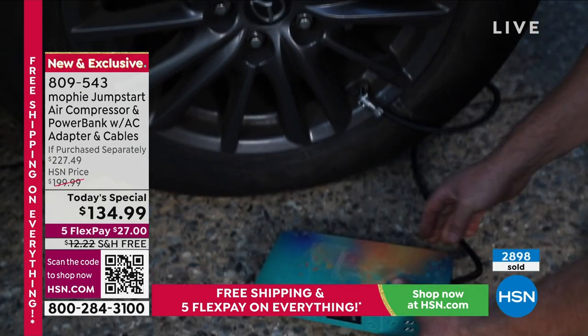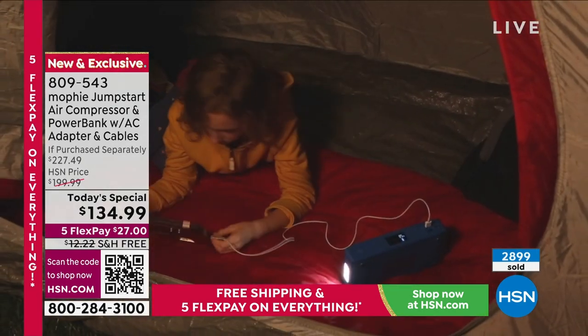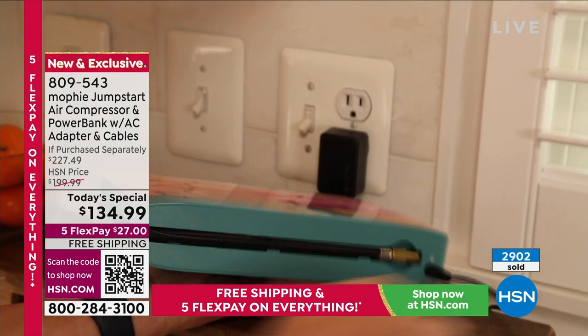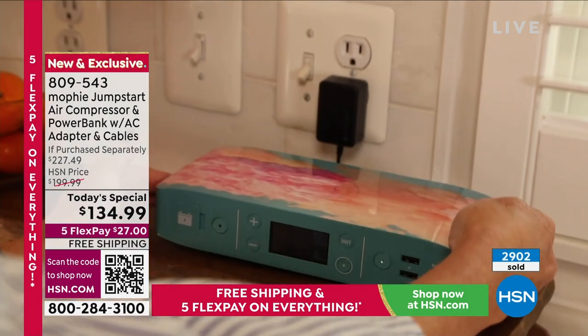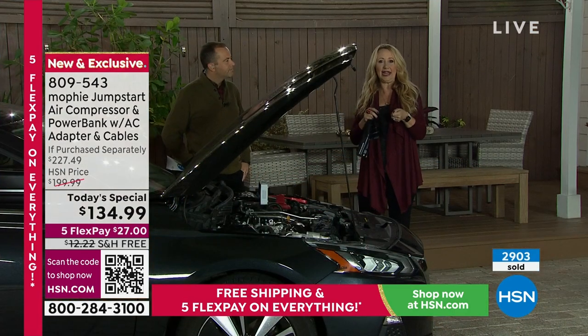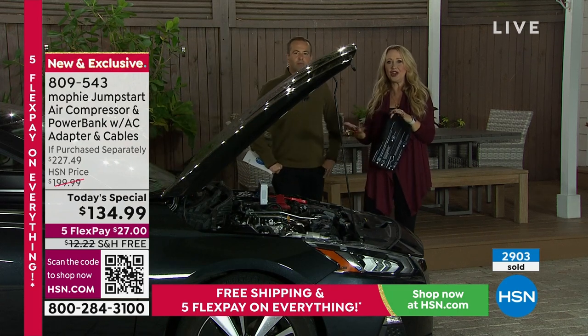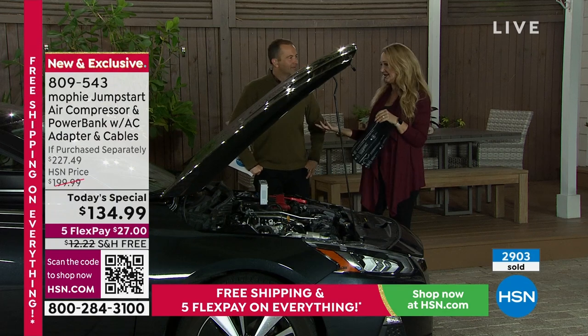If the power goes out and you need that breathing treatment — like my son often does because he's asthmatic — now we feel safe and have peace of mind knowing we can provide him with that breathing treatment because it's got a plug built in. If the power goes out, you might need a fan, or maybe a TV to get the latest information. You're going to be able to plug those devices in.